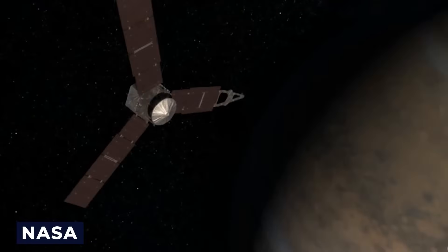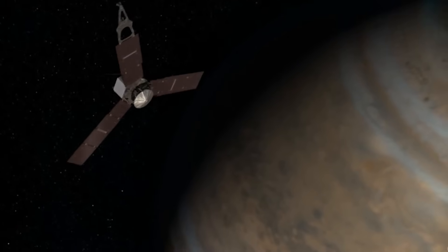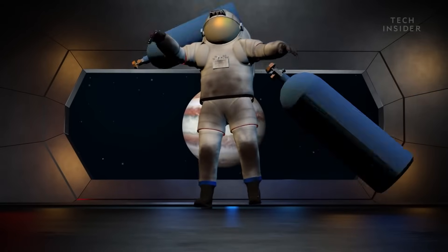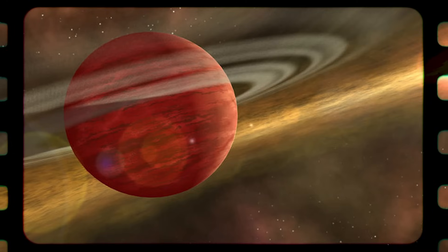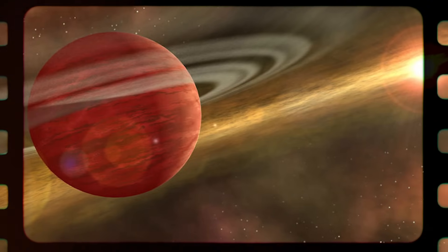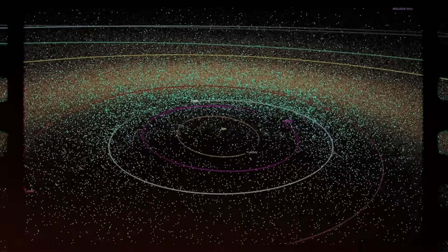Thanks to NASA's recent mission extension, we can anticipate even more exciting findings in the future. When, if ever, will humans travel to Jupiter and other gas giants? Is it reasonable to think that we might one day be able to get close to the atmosphere of a gas giant like Jupiter once we've passed the asteroid belt?